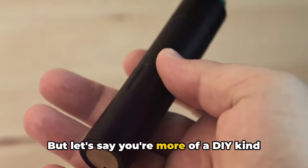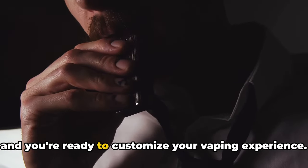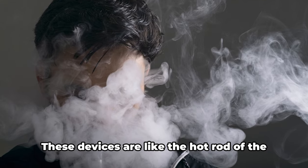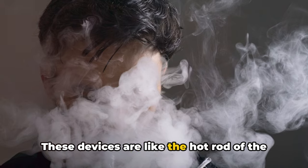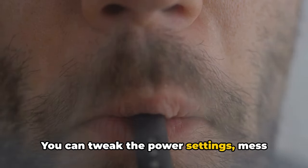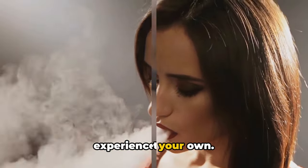But if you're more of a DIY kind of person — you've been around the block a few times and you're ready to customize your vaping experience — enter the mods. These devices are like the hot rod of the vaping world. You can tweak the power settings, mess around with the temperature control, and more. It's all about making your vaping experience your own.